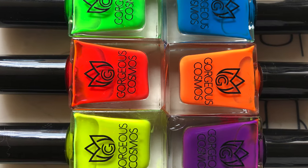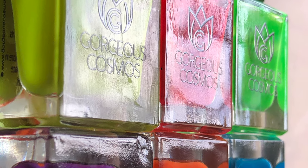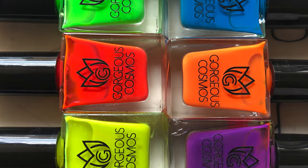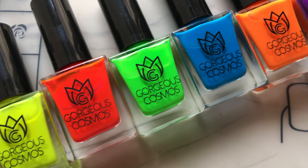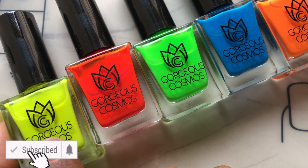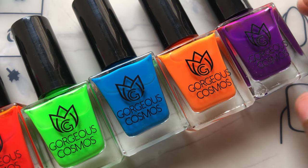Hello and welcome back to my channel! Today's video is very exciting — I'm going to swatch the gorgeous neon collection by Gorgeous Cosmos, which is an Indian brand. We are promoting local brands, so today's video is completely dedicated to our very own Indian brand Gorgeous Cosmos. Before we start, please don't forget to hit that subscribe button and the bell icon to get notified about all my new videos.